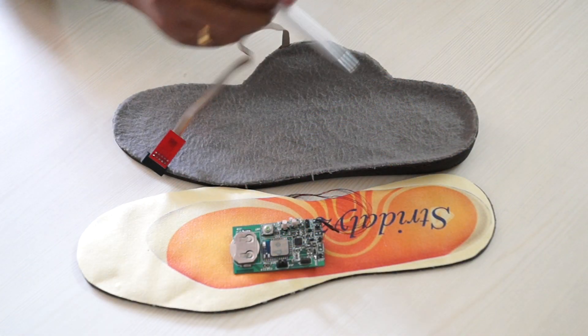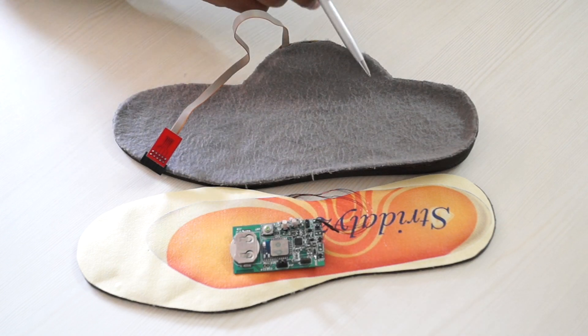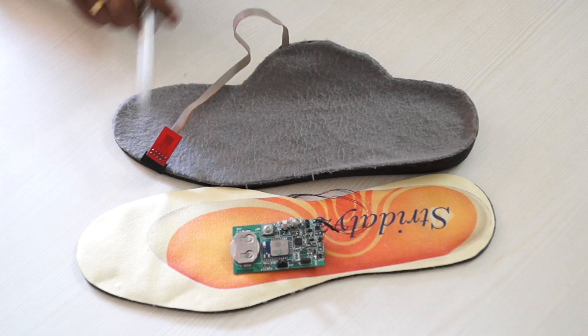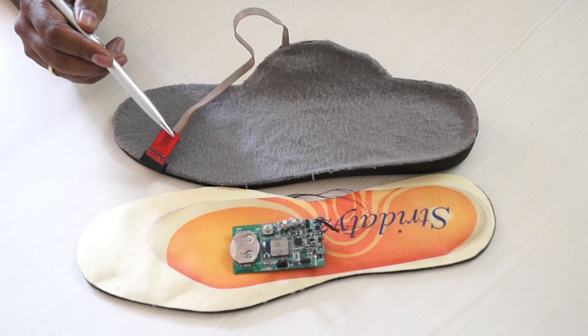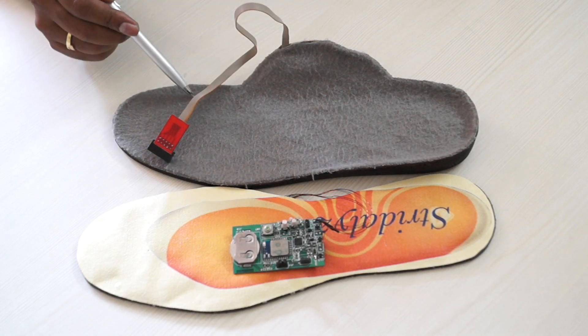This is our next prototype where all the circuitry has moved inside the insole in this area. The sensors are still under the foot portion of the insole. This cable is currently kept for debugging and programming purposes. Eventually in the actual product this cable will not be present.